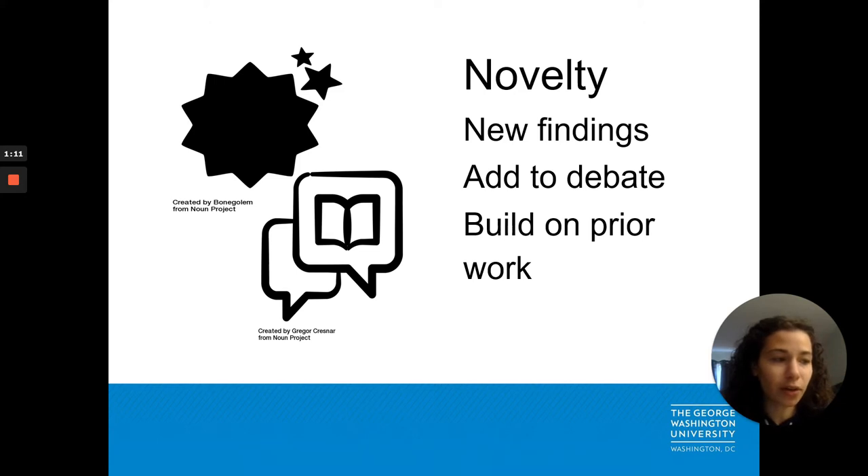First, the editor considers the novelty of the work. Does the research present new findings? Does the author engage in and add to current debate? Do the references reflect a building on prior work? Not only should the results be novel, but they should add to an active area of research.